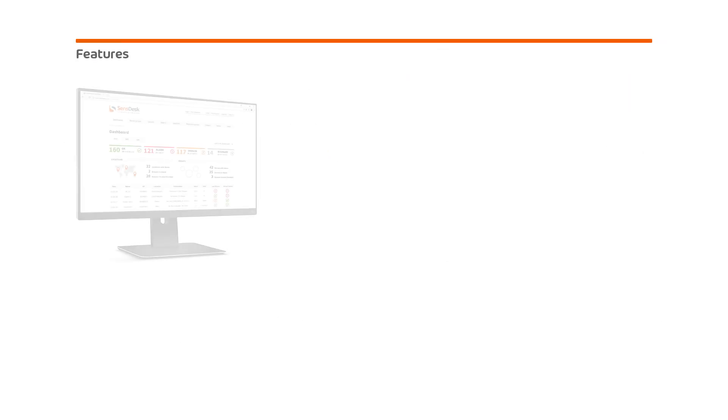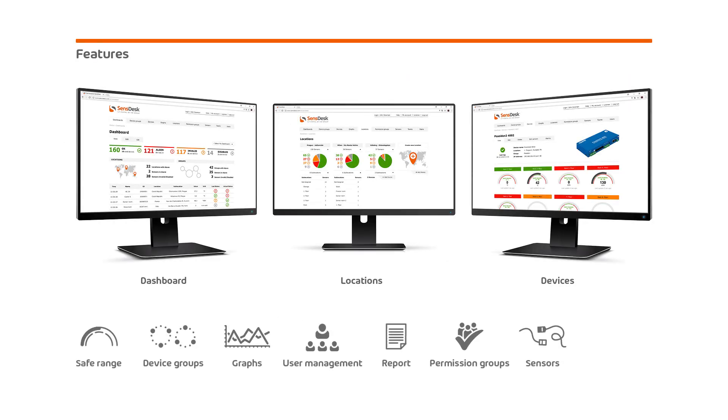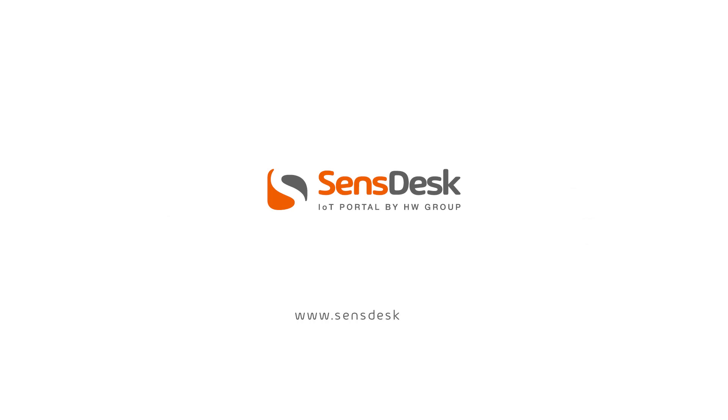Do you know all the SensDesk portal features? You can see it here or you can visit the SensDesk portal and try out a demo account. Thank you for your attention and I look forward to seeing you in the next videos.